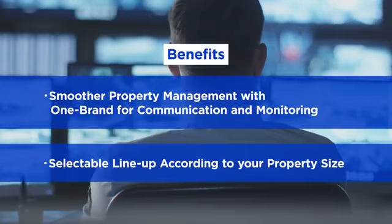It offers the benefits of smoother property management with one brand for communication and monitoring, and a selectable line-up according to your property size. Panasonic Business.